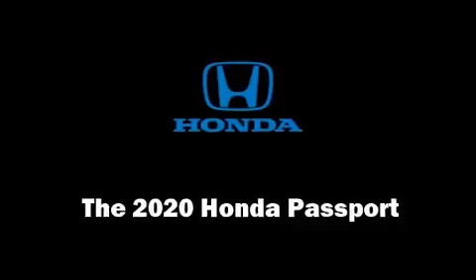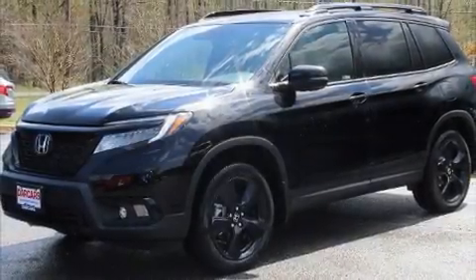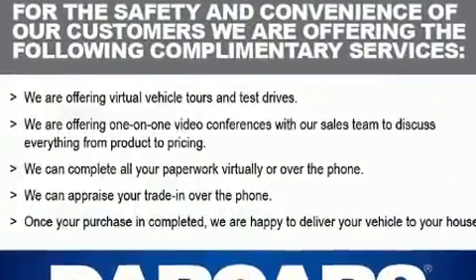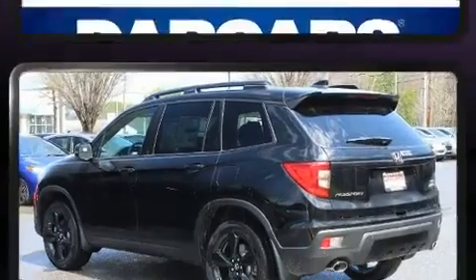You can expect a lot from the 2020 Honda Passport. Under the hood, you'll find a six-cylinder engine with more than 270 horsepower. And for added security, Dynamic Stability Control supplements the drivetrain.